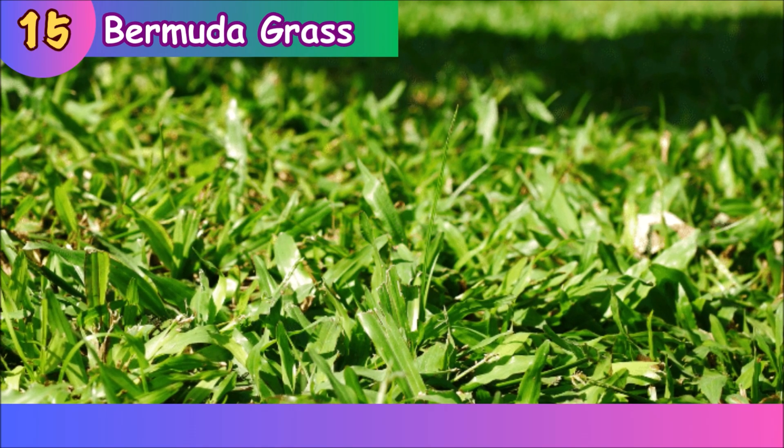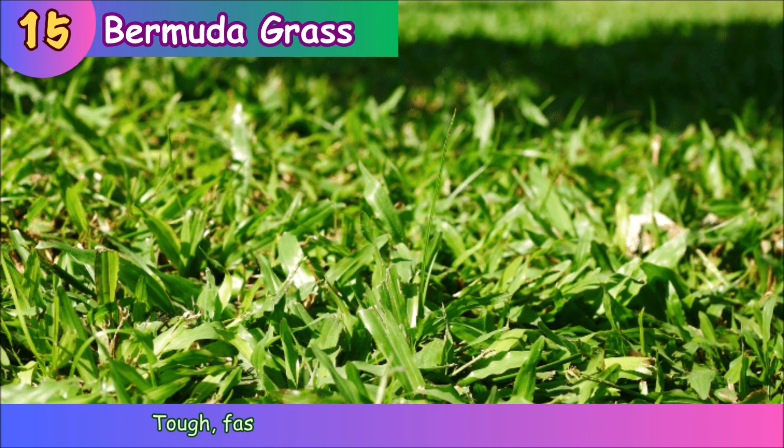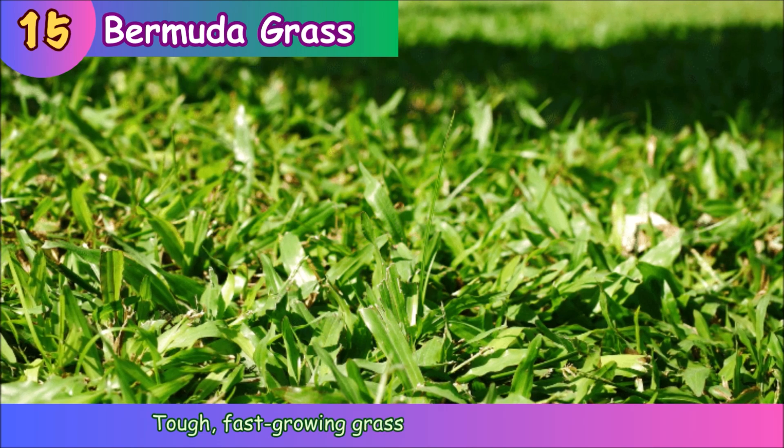Bermuda Grass. Bermuda grass is a tough, fast-growing grass used in sports fields.